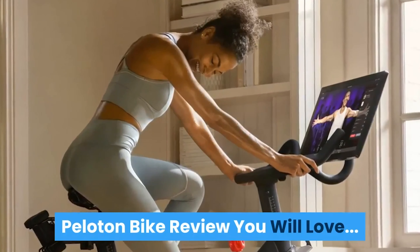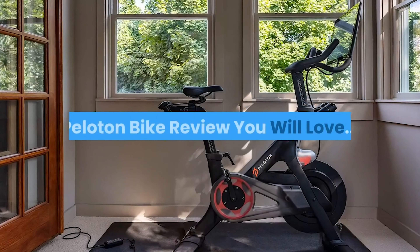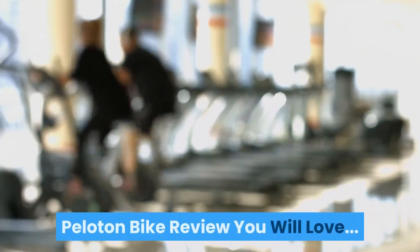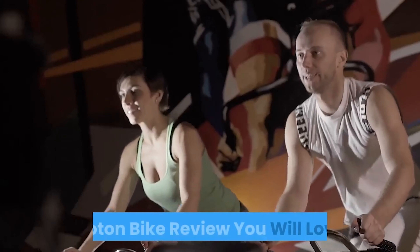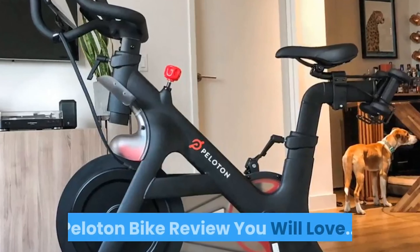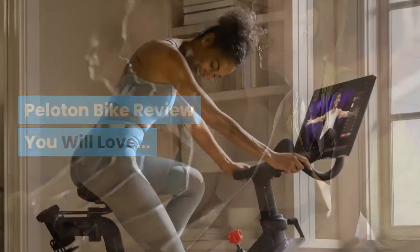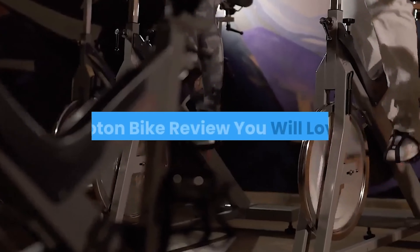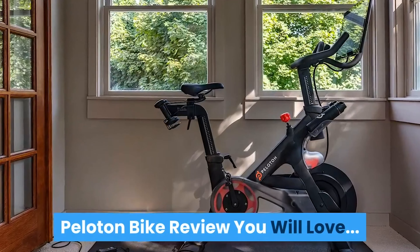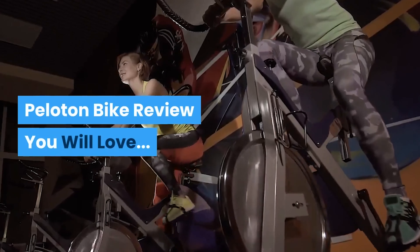The Peloton bike is an exercise bike ready for anything, designed to get you into the best shape of your life. Fast, challenging workouts in the comfort of your home. This is a very popular choice for people who are looking to get in shape, especially right now. It's low impact and you can do it at home, providing a great way for anyone of any age to get their exercise.